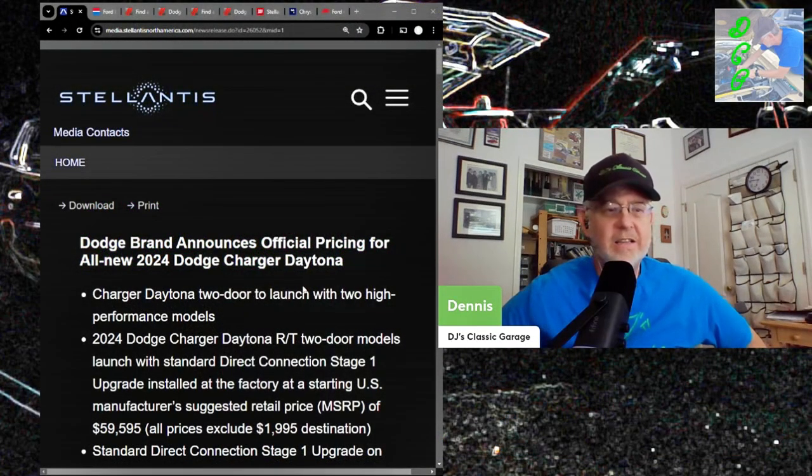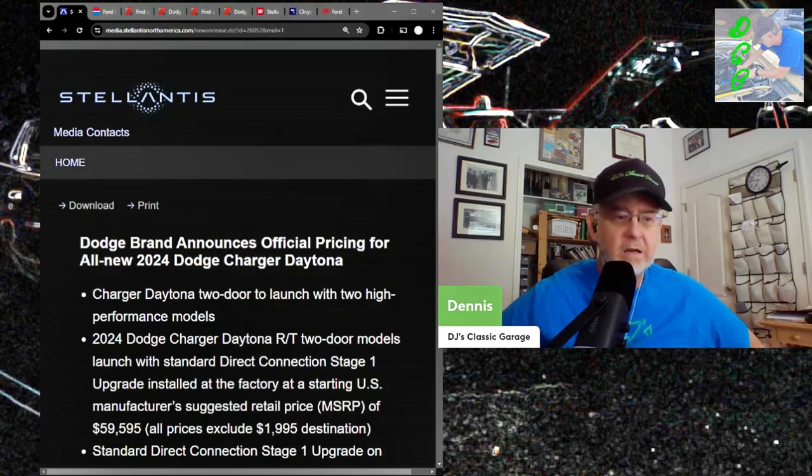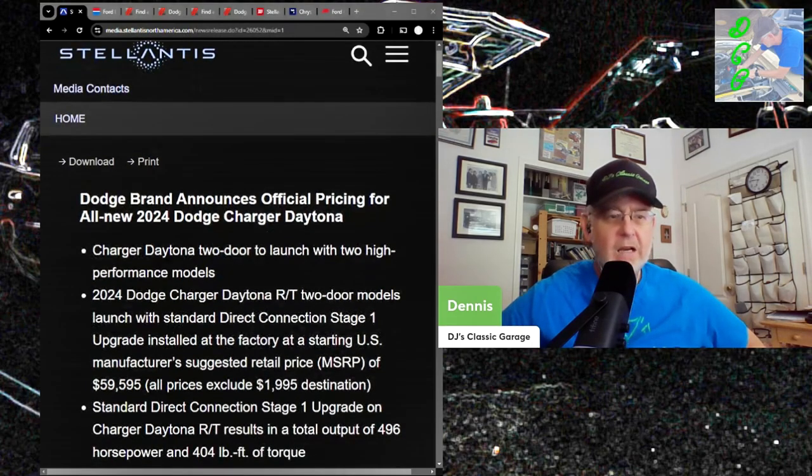Let's dive into this announcement. Dodge brand announces official pricing for the all-new 2024 Dodge Charger Daytona Banshee GT-RT. Dodge Charger Daytona two-door to launch with high-performance model 2024. I love how they try to call it a 2024 — it's a 2025.